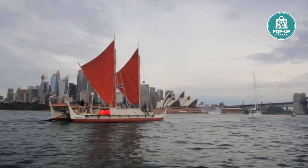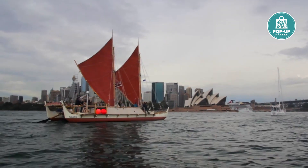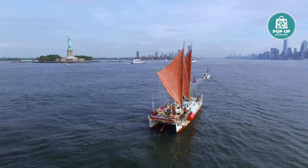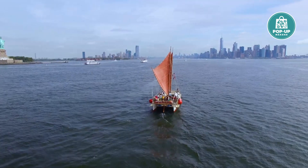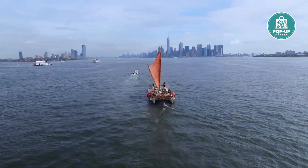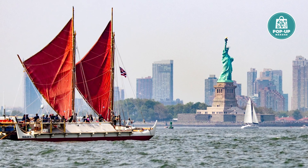One of the things we tried to do as a photography team was really place the canoe in different places that are iconic unto themselves. One image that comes to mind is the image in front of the Statue of Liberty. We had been sailing for more than a year, we came into the river there in New York, and that whole system is one of the ones that's resonated the most with our community, because you may never ever see together a voyage canoe with the Statue of Liberty.